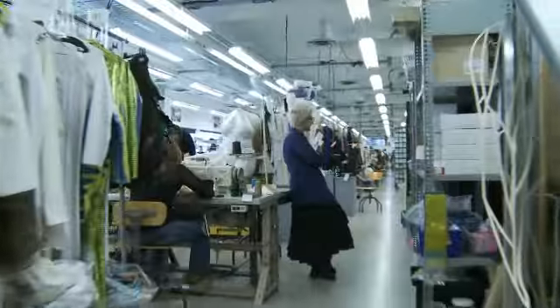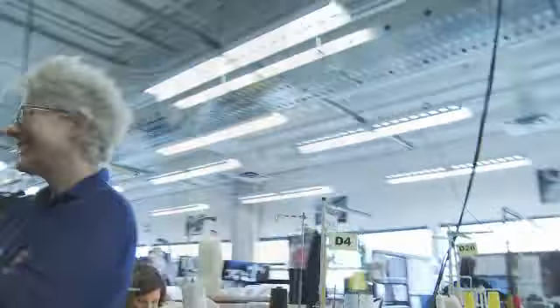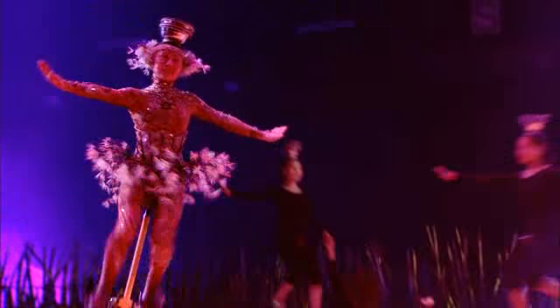My name's Kim Barrett. I'm doing the costume design for Totem. We wanted to have real life elements — we didn't want it to look like a dream.